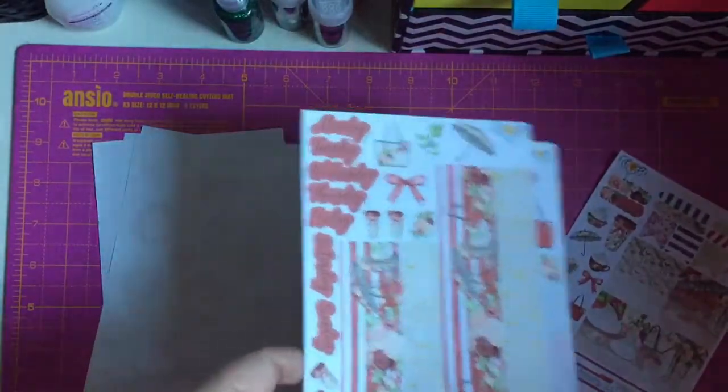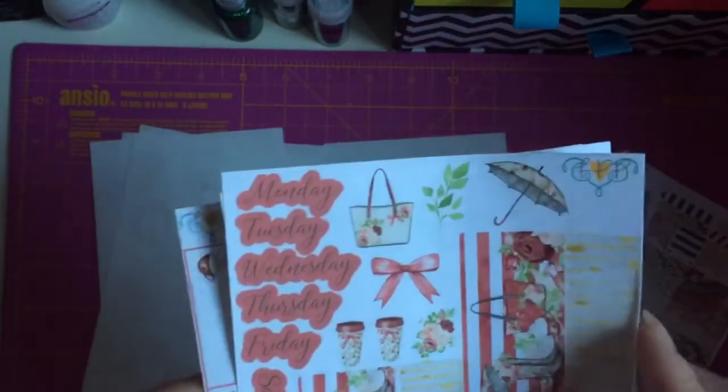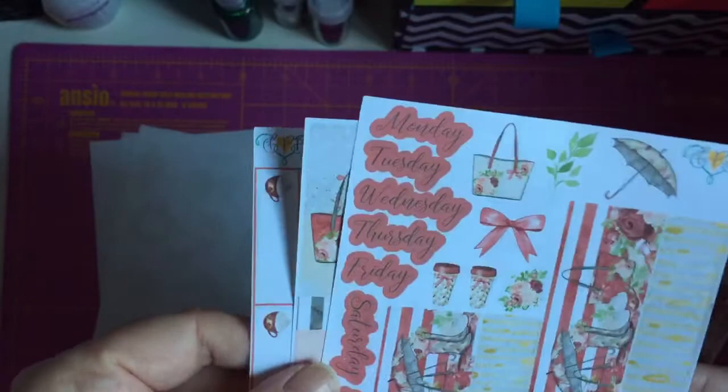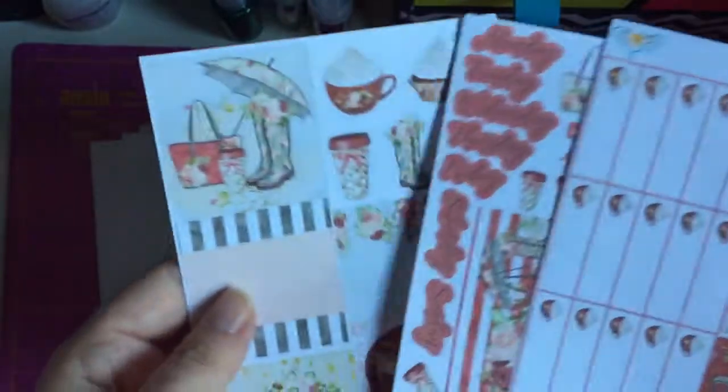I apologize if I sound funny, I'm full up with a cold, but I really wanted to come on here and get this video done for you so you know about the Black Friday sale. So this is the Winter Wellies normal Happy Planner kit. The two sheet kit is £4.25, but you can add on the extra eight boxes for an extra £2, so £6.25 for the whole kit.